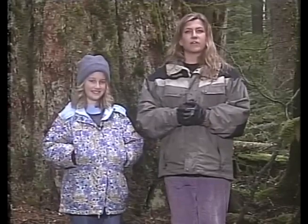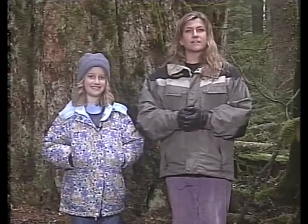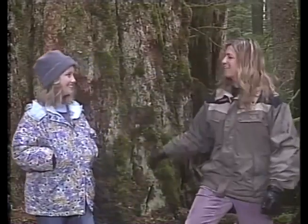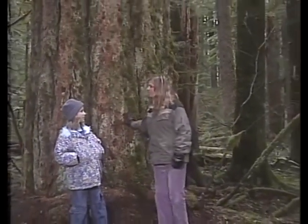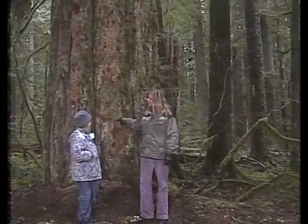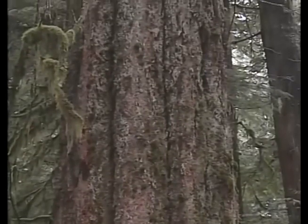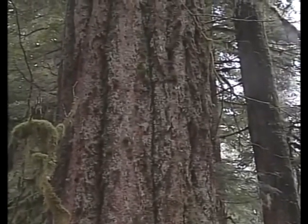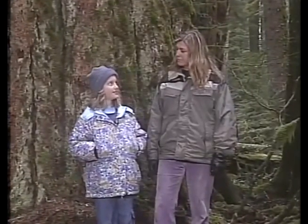Chan from California asks: what is the oldest living tree here? It's right behind us. Julia thinks it's about 500 years old — probably the oldest living tree in this particular area.